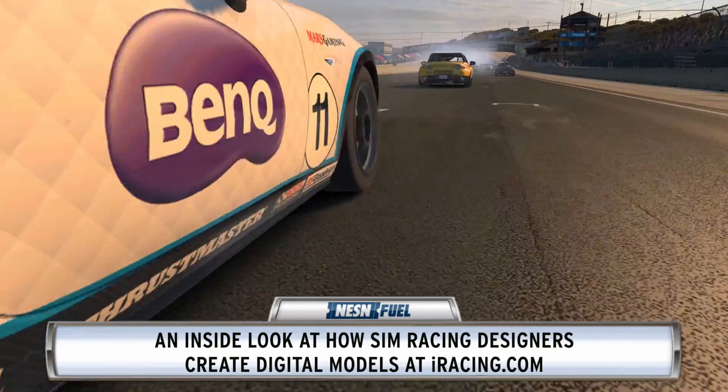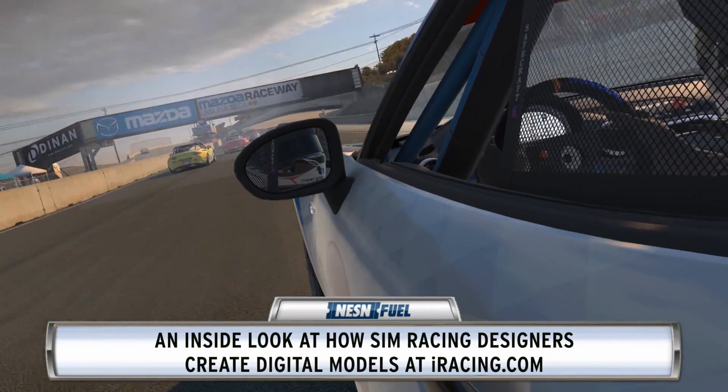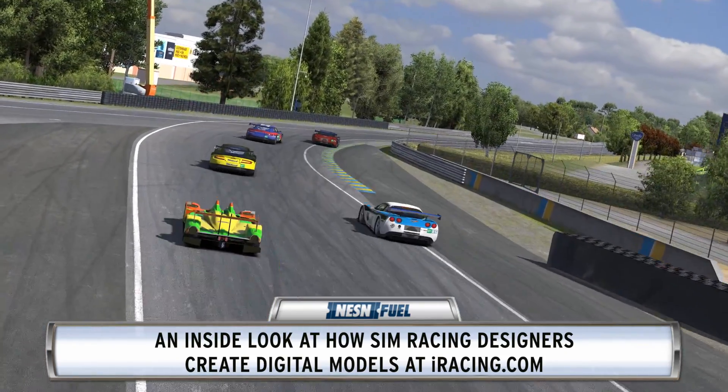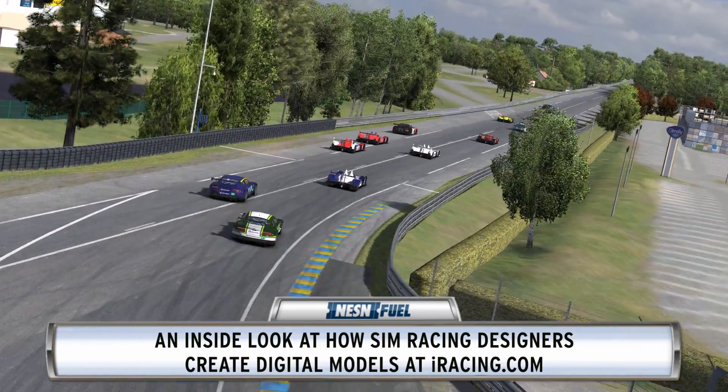So this sounds like a lot to take on. What is just the overall process of modeling a car? Well, iRacing is a simulation, so the most important thing is that it's very realistic. To get a realistic racecar built, the most important thing is the reference — basically the resources that the artists have to create the car with. And the best reference we can get these days is either through laser scanning or AutoCAD.